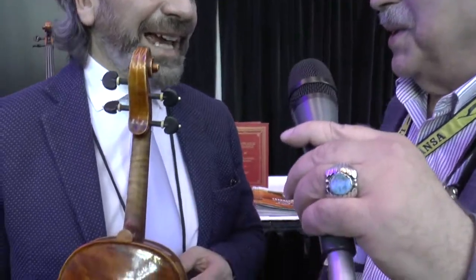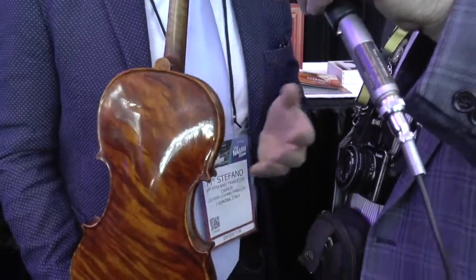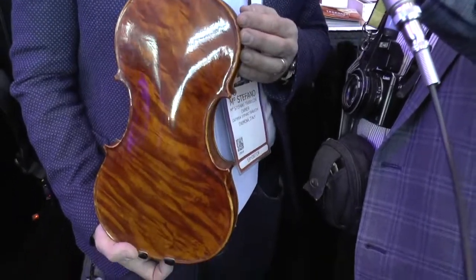I hope that many people come and see my violins. You come from a village that is famous for the Stradivarius. In Cremona there is a very long tradition about violins and we try to do the best to follow this old tradition and follow the great makers of Stradivari.